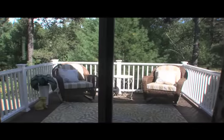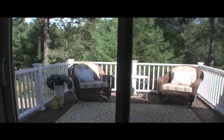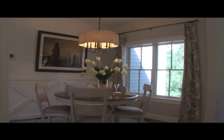Step out of the living room to a tranquil deck overlooking your backyard garden. Adjoining the living room is a dining room with ample room for a dining table and six guests.